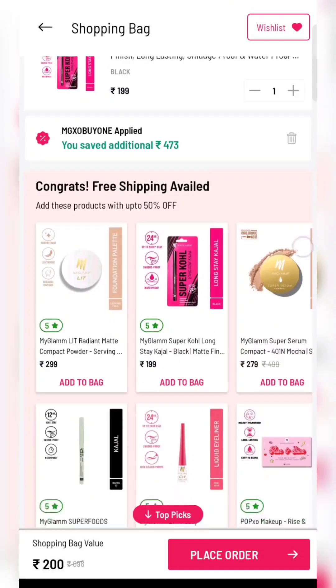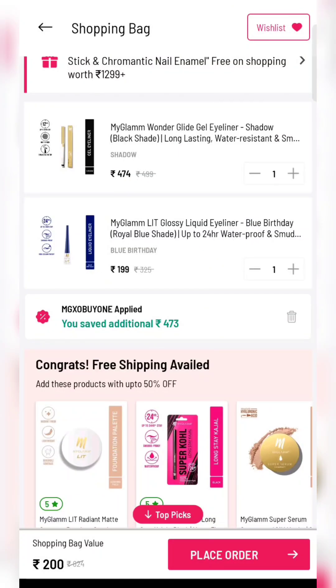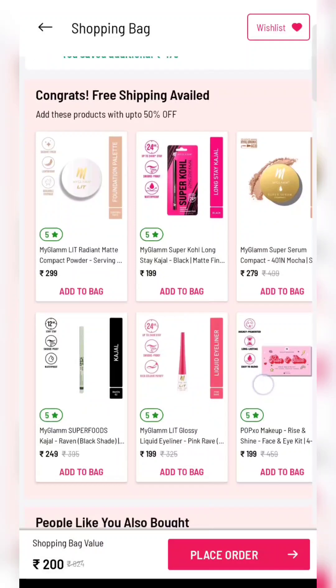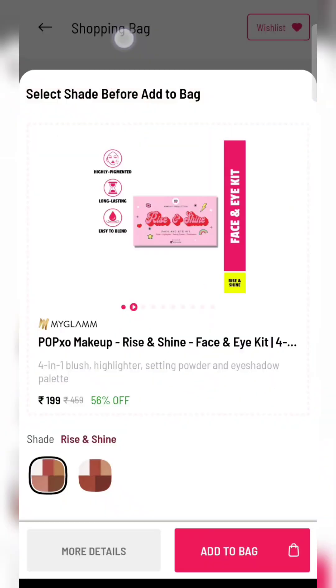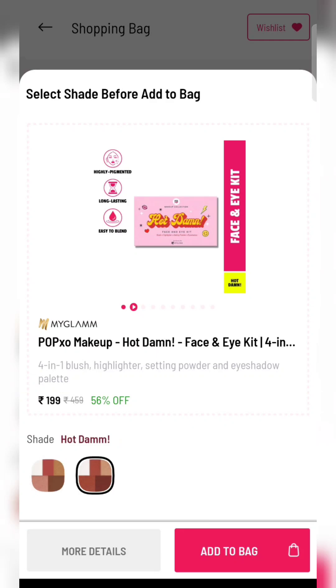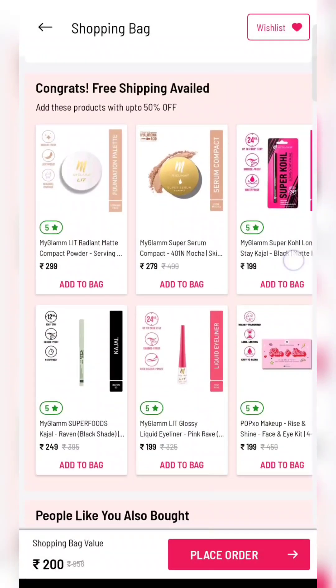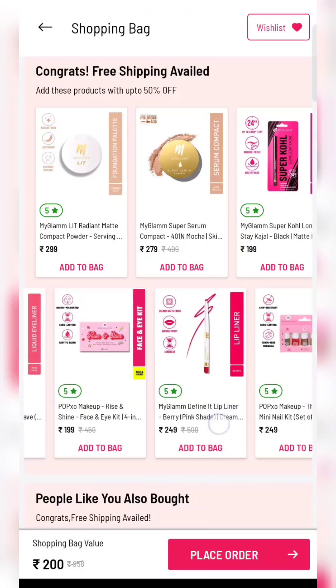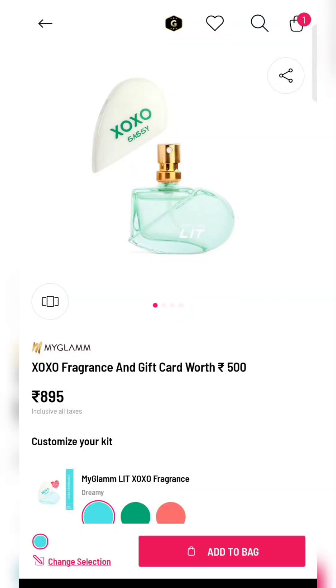If you scroll down, there are also colour eyeliner options. Another product at 199 rupees is the Pop Exo face kit — you will get eyeshadow, blush powder, and a complete face kit. Again, at a total of 200 rupees you will get the product.